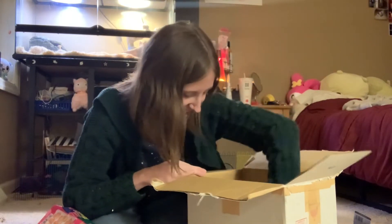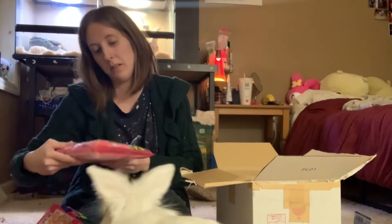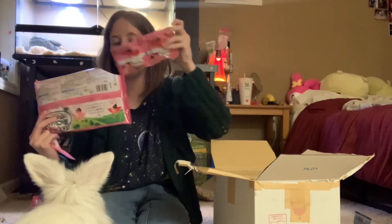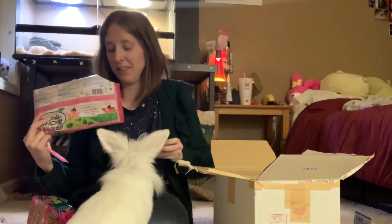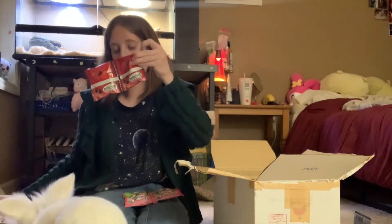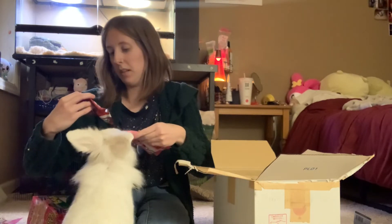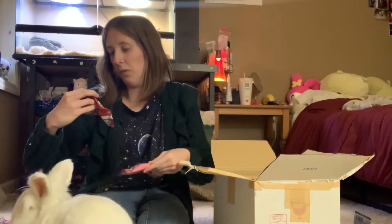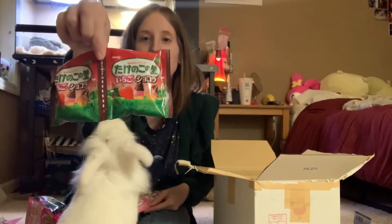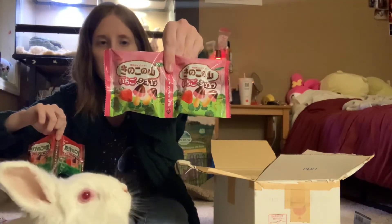And the last one is Kinoko no Ko no Yama. Oh my gosh, they're so — okay, they're big! So it looks like we got two different packagings here. I don't know what the difference is — one is the little bamboo shoot, which is this one, and then one is a little tree or mushroom, I guess, because it's kinoko.